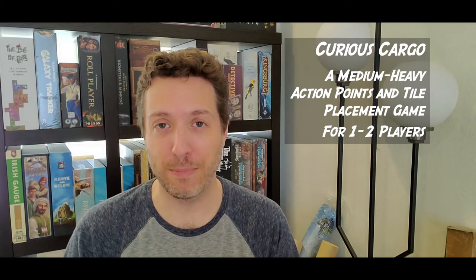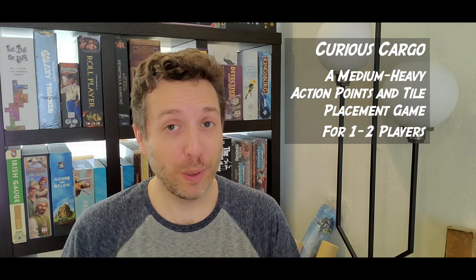Today I'm doing a first impressions video on Curious Cargo. It's a tile placement and action point game from designer Ryan Courtney and Capstone Games, with art by Quan Chi Moria. It plays two players exactly, and the box says it's 30 minutes to an hour. I might adjust that to an hour to two hours, because it is kind of a crunchy, puzzly game with really good choices. In my experience, I don't think it's going to play quite as quickly as the publishers maybe think it will based on what they put on the box.